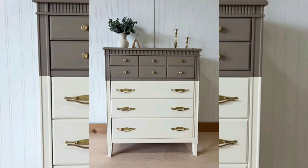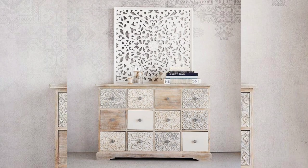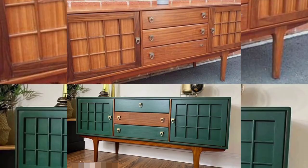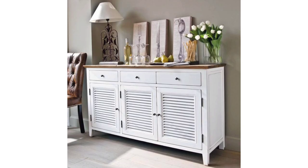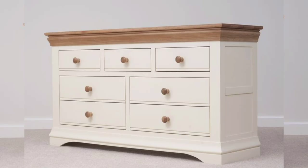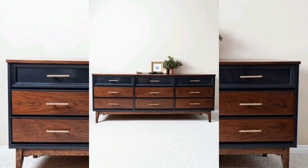Welcome to DIY Creations, where we transform old pieces into new delights. Have you been eyeing that outdated wooden dresser in your room, wondering how to bring it up to speed with your modern aesthetic?